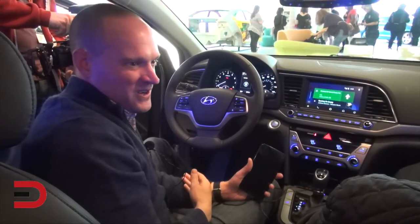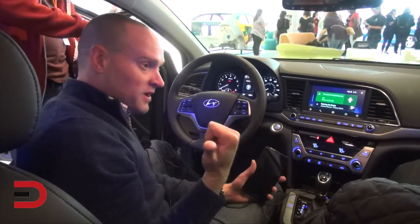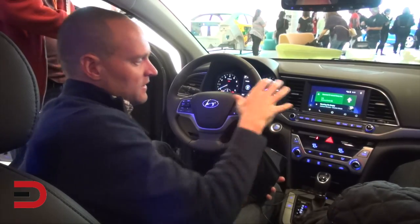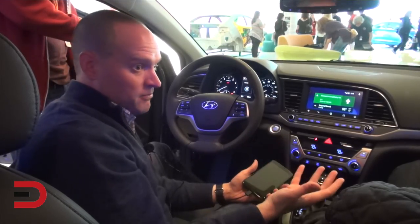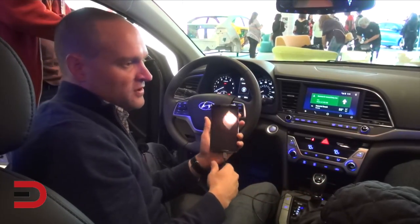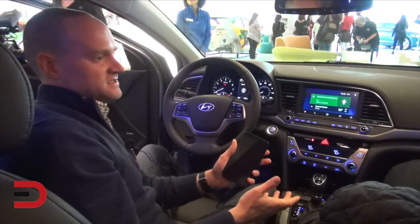Two years we've been working on this and we finally got it here. The coolest thing is the price point: with the last-generation Elantra popular equipment package, you couldn't get navigation, you couldn't get streaming music, you couldn't get any of these technologies.